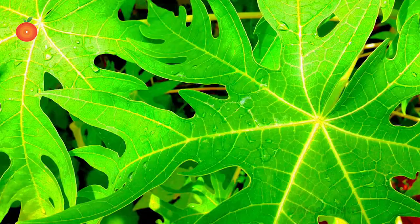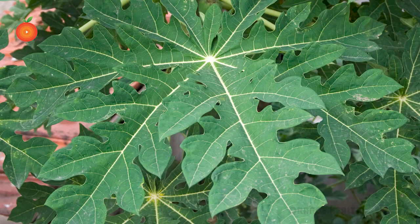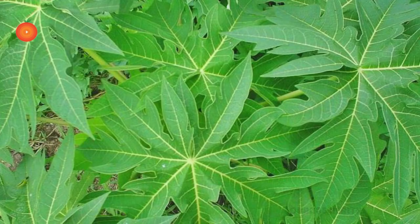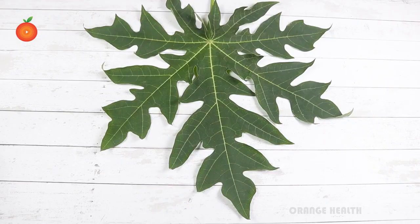The phytonutrient compounds in papaya leaves act in synergy to display a strong antioxidant and immune-enhancing impact in the bloodstream. Papain alkaloids and phenolic compounds are responsible for these positive biological effects. The nutrient content inside the papaya leaf is incredible.